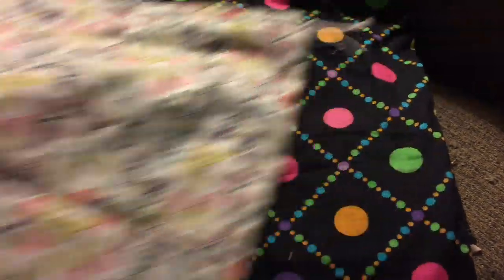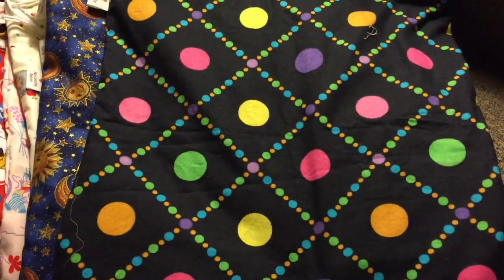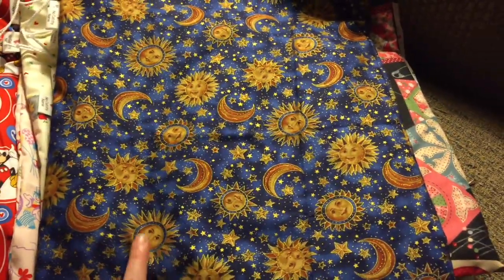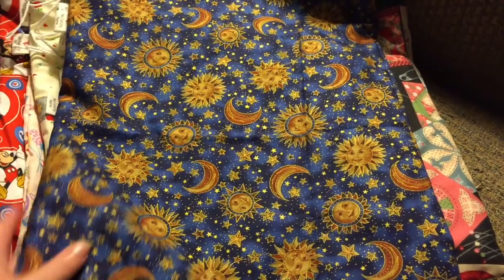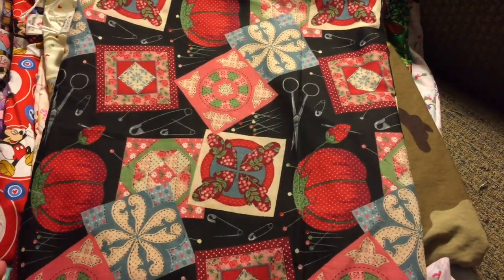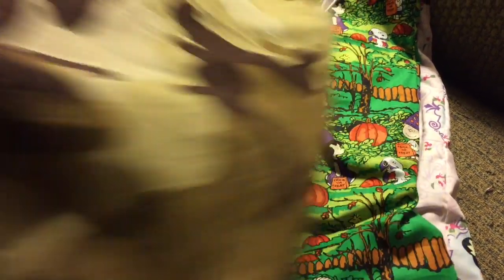I used up the rest of the frog fabric I had, and there's butterflies, polka dots. Suns and moons — there's two sets of these, and this print does come with a notion pouch. And then there's sewing notions — there's two of these with a notion pouch also. Brown camouflage — this is a set, but there's only one of them.